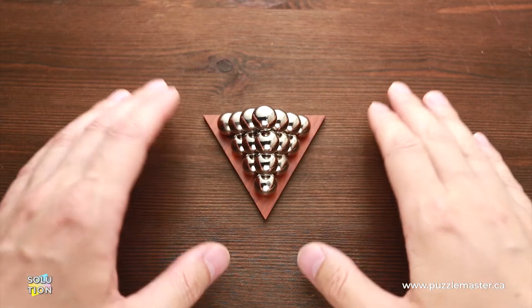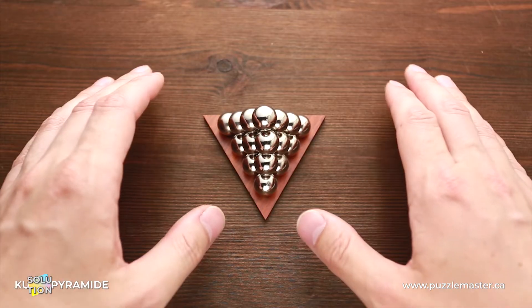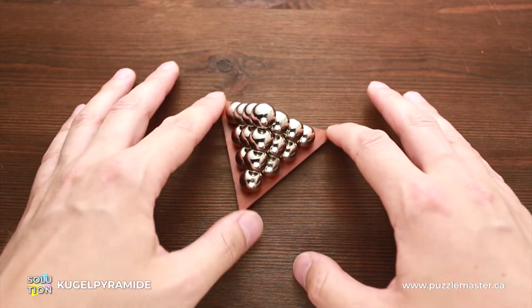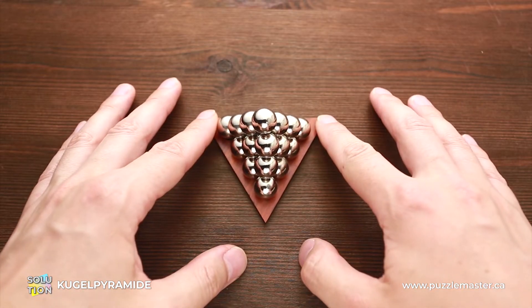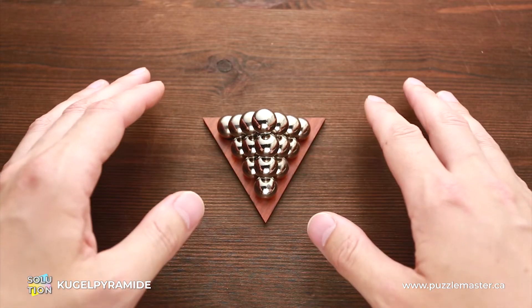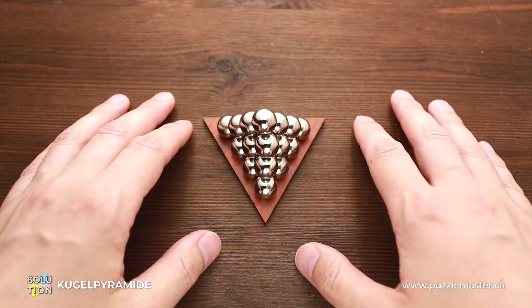Hello and welcome to Puzzle Master. This is the Puzzle Guy, and in this video I will show you how to solve the Kugel Pyramid puzzle. My puzzle was manufactured by Jean-Claude Constantin, but you may find exactly the same puzzle manufactured by Siebenstein Spiele. Both puzzle manufacturers are based in Germany and they create very beautiful puzzles.